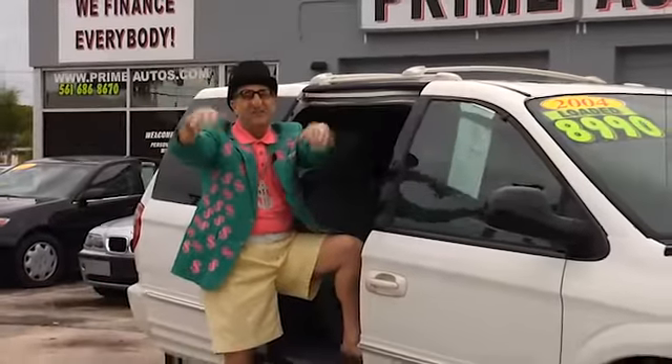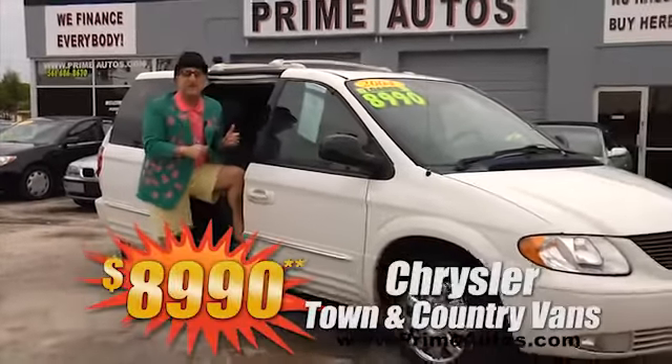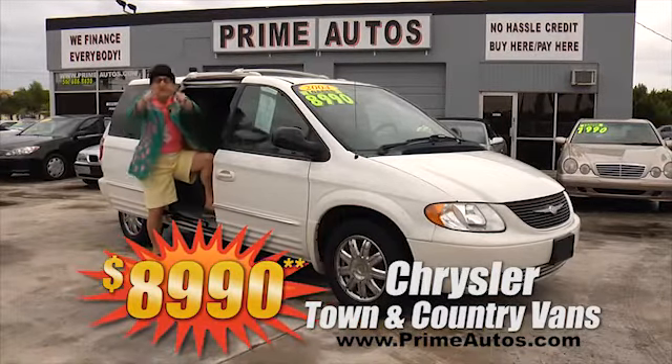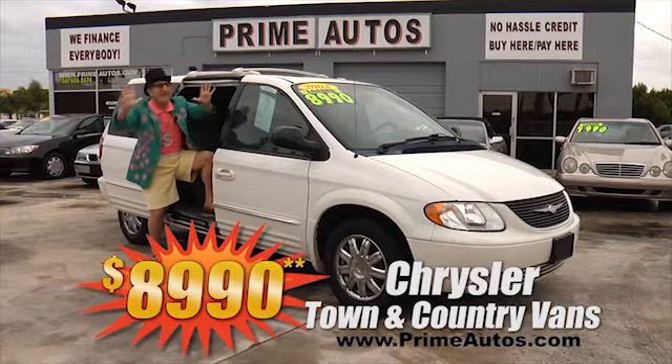If you're looking for a top-line luxury van like this Town and Country, come on down to Prime Motors. We've got two of them to choose from, both loaded with luxurious leather and all the amenities. Pick yours out today for only $8,990.